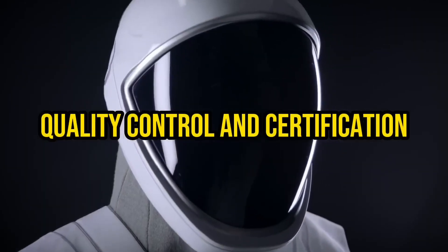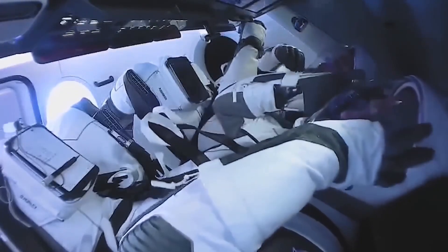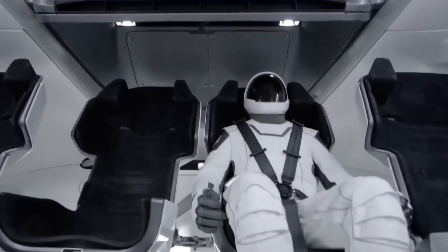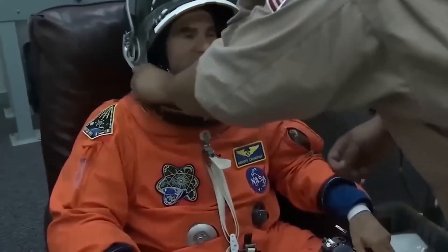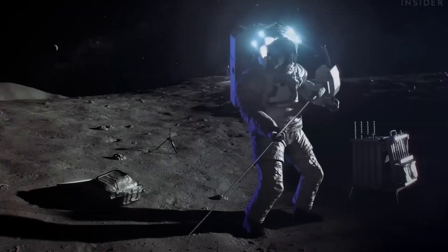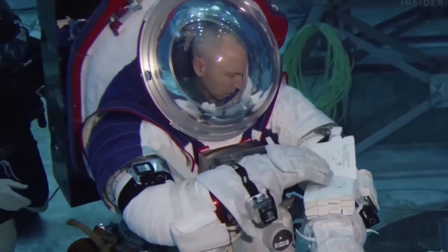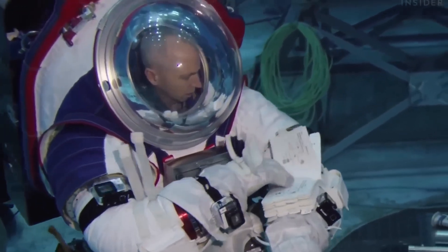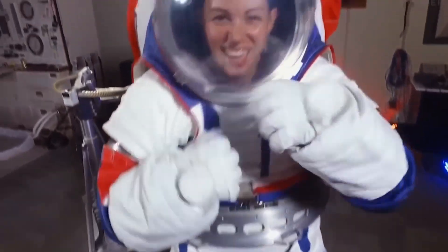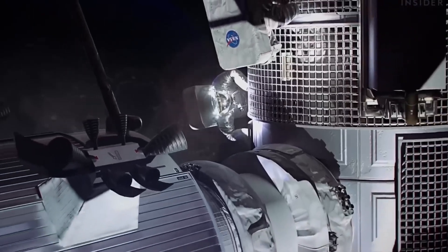Quality Control and Certification: Maintaining high-quality standards and certifications is a critical aspect of spacesuit production. NASA follows stringent quality control protocols throughout the manufacturing process to ensure that every component meets the necessary specifications and safety requirements. Regular inspections, adherence to industry standards, and compliance with certification processes add to the overall cost of spacesuit manufacturing. These measures are essential to guarantee the reliability, performance, and safety of the spacesuits used by astronauts during space missions.